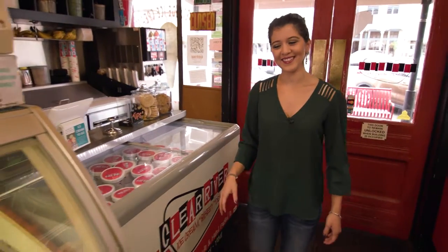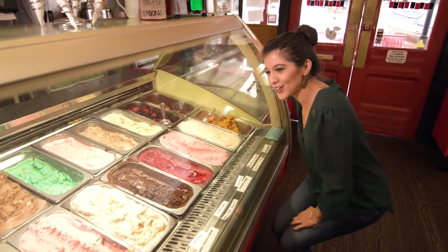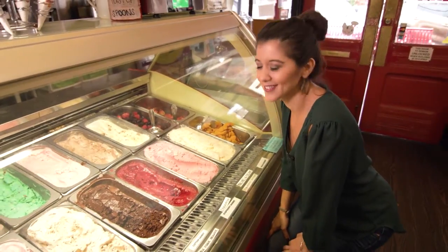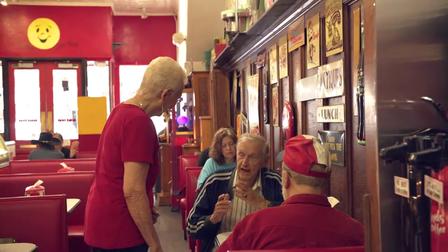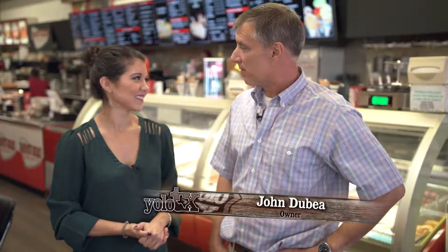Look at the motherland of ice cream right here — 32 flavors. Can't wait to get my hands on one of these. Clear River is known as the fun place in the middle of town where bakery items are fresh and ice cream is all made by hand.